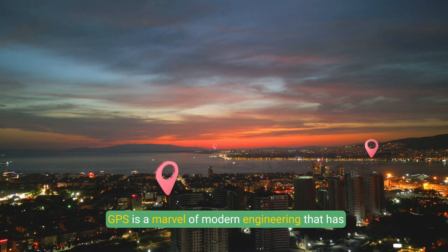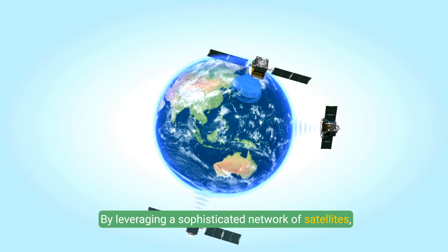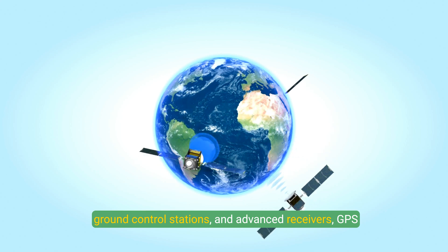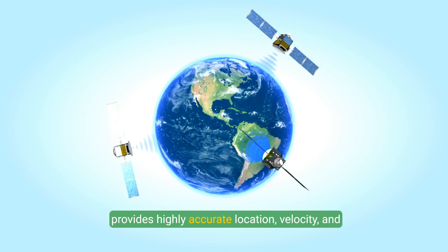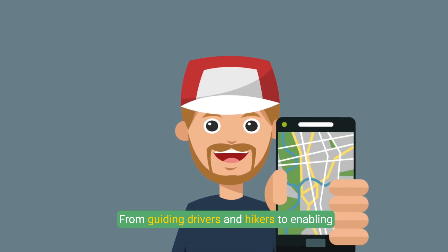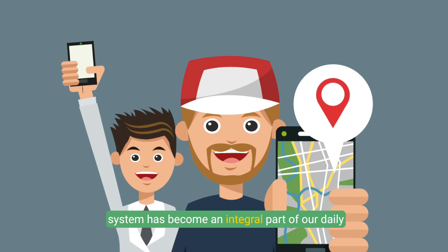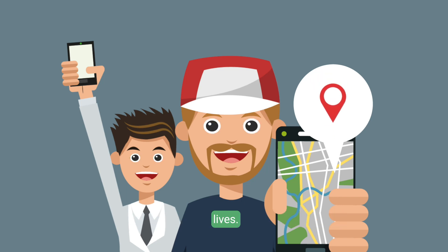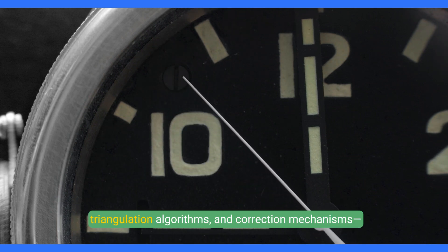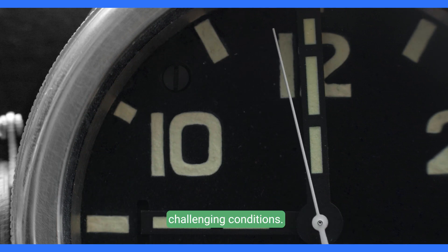GPS is a marvel of modern engineering that has transformed the way we navigate and interact with the world. By leveraging a sophisticated network of satellites, ground control stations, and advanced receivers, GPS provides highly accurate location, velocity, and timing data for countless applications. From guiding drivers and hikers to enabling scientific research and military operations, the system has become an integral part of our daily lives. The underlying technologies — atomic clocks, triangulation algorithms, and correction mechanisms — ensure its precision and reliability, even in challenging conditions.